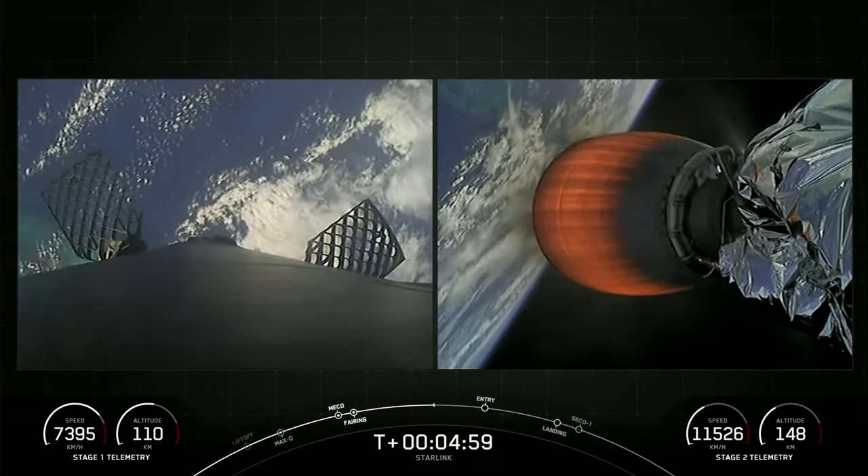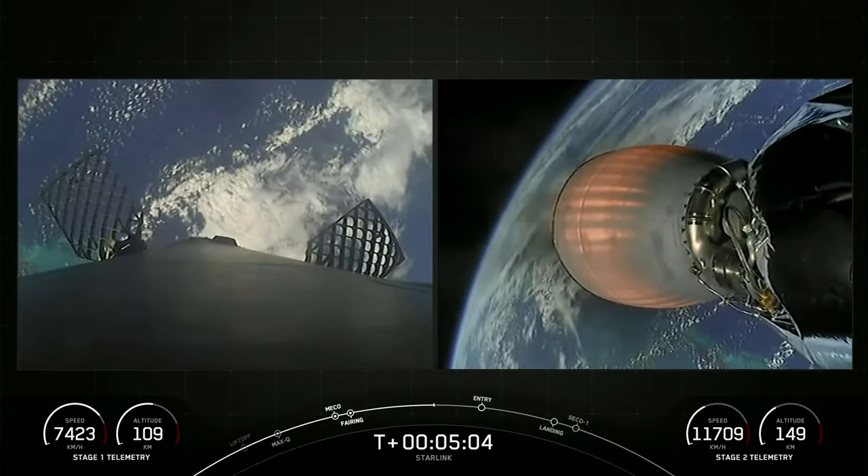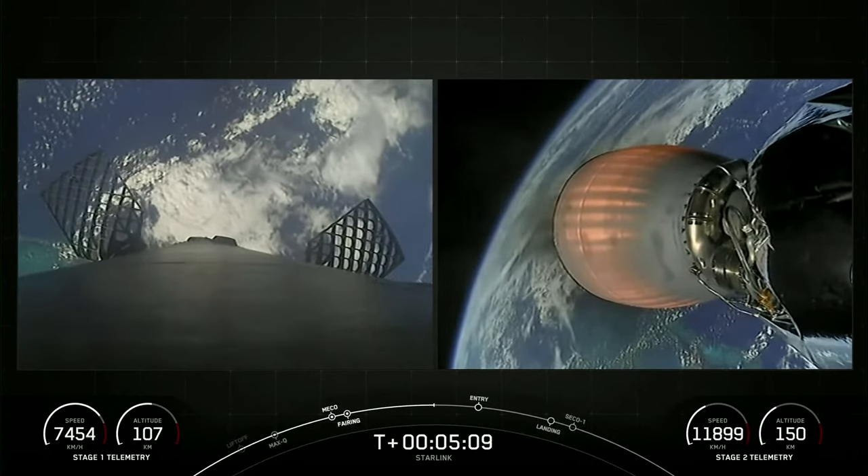As a reminder, Starlink is a satellite internet constellation designed and manufactured by SpaceX to provide high-speed, low-latency internet to people living all around the world, as well as remote and rural locations.